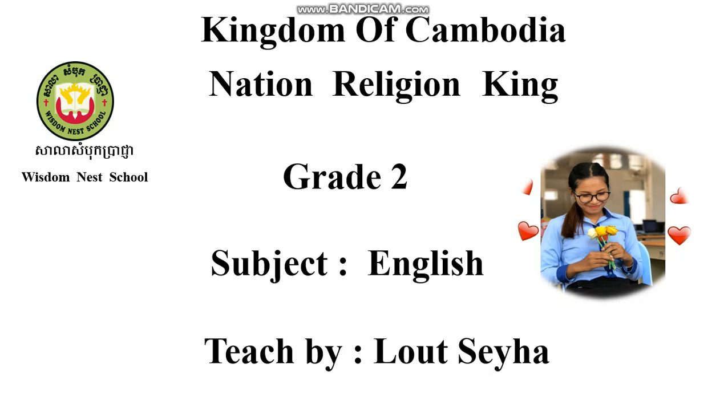Good morning students. Welcome to our English class again. Today I want to revise about the words. Revision.